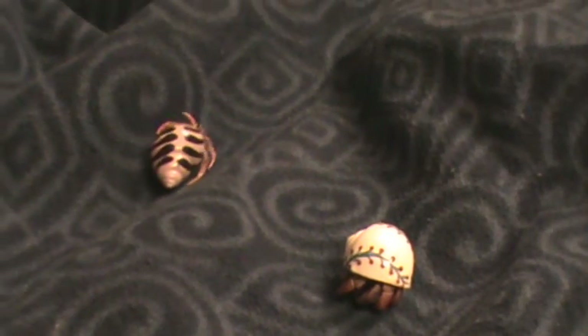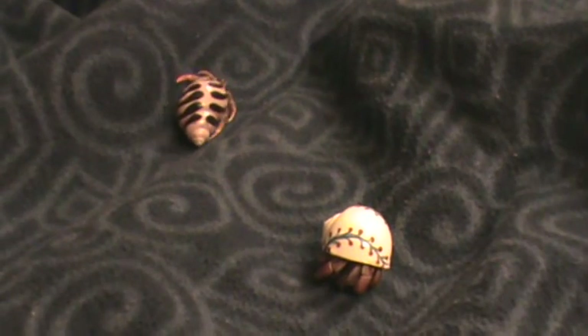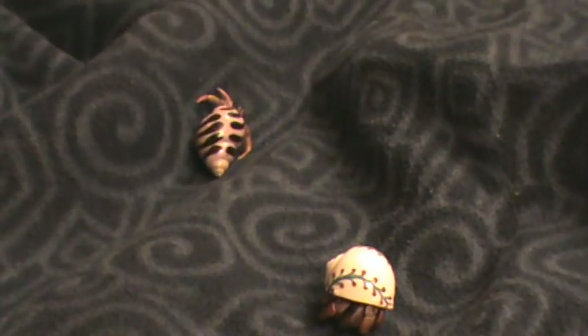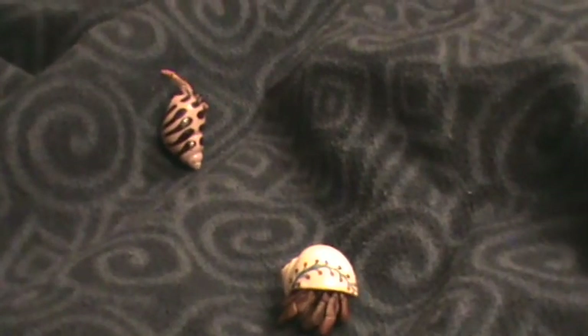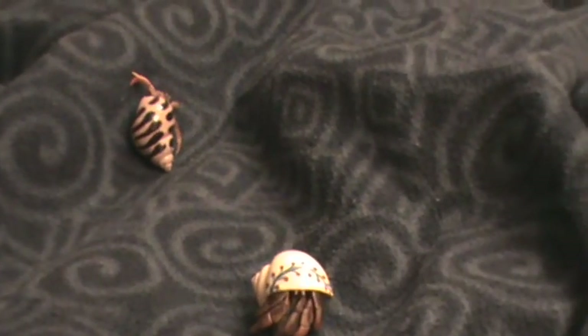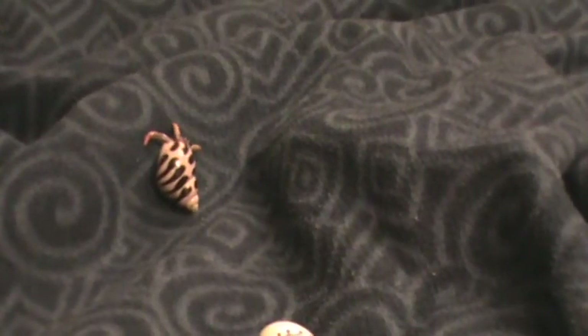Today you see before you the Hermit Crab, kept in captivity. It carries its shell with it all its life. It is its protection, its house. The Hermit Crab is a superb climber. As you can see, it carries its whole entire weight of the shell with it wherever it goes.